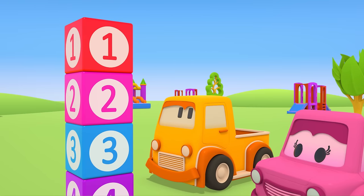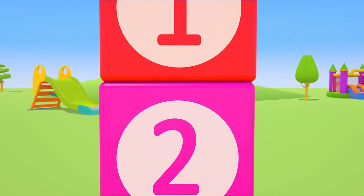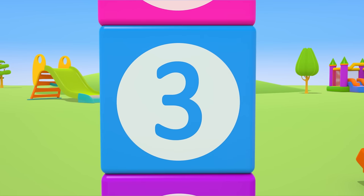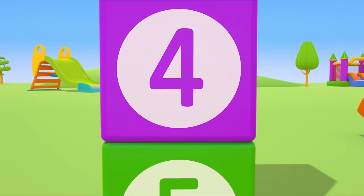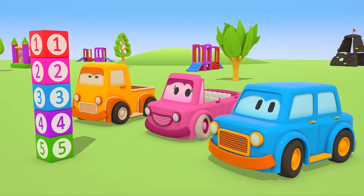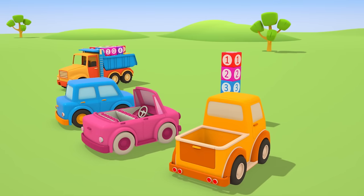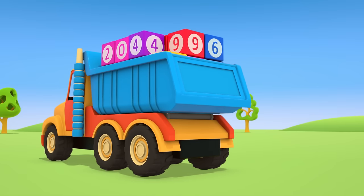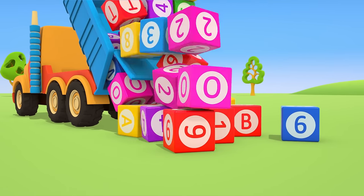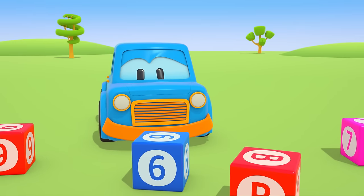What a tall tower! One, two, three, four, five! Cars, would you like to build another tower? The dump truck has brought more blocks — a huge pile of blocks! The cars are very happy!